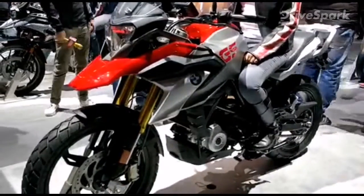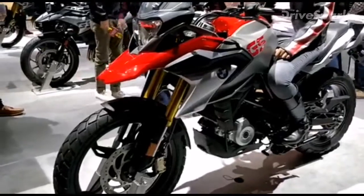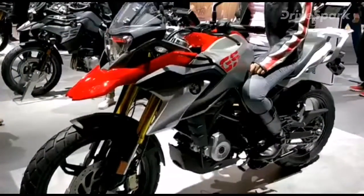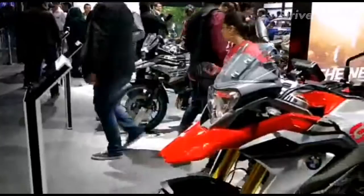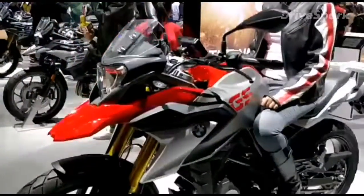Hello and welcome to DriveSpark. We are here at the 2018 Indian Auto Expo at the BMW Motorrad stall. It is literally chaos in here and it is packed, even though it isn't a public day. Well, that happens when you have attractive motorcycles like these.